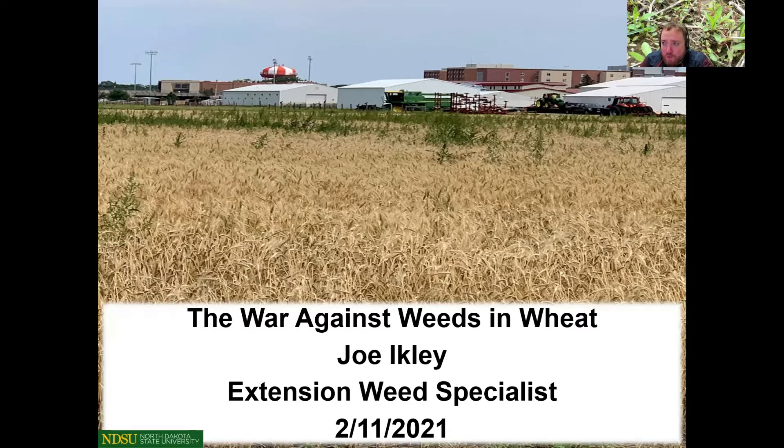I have four new products on the market this year. I'm going to share some data from Dr. Kirk Howitt from the 2020 growing season, talk about a little bit of our problematic weeds and some things we can do to control them, and try and keep this all about 20 to 25 minutes.